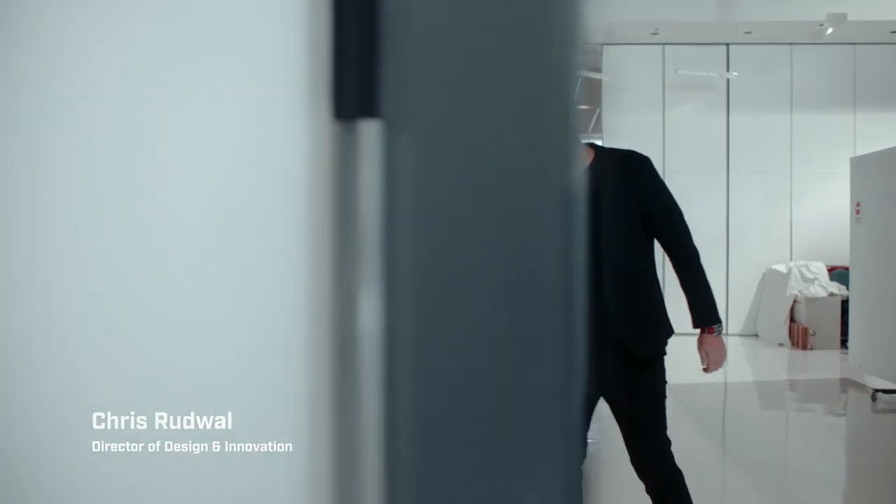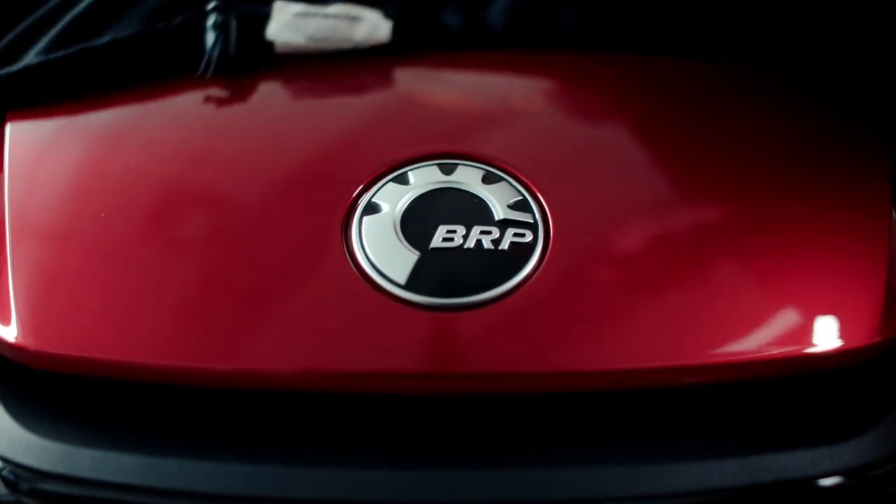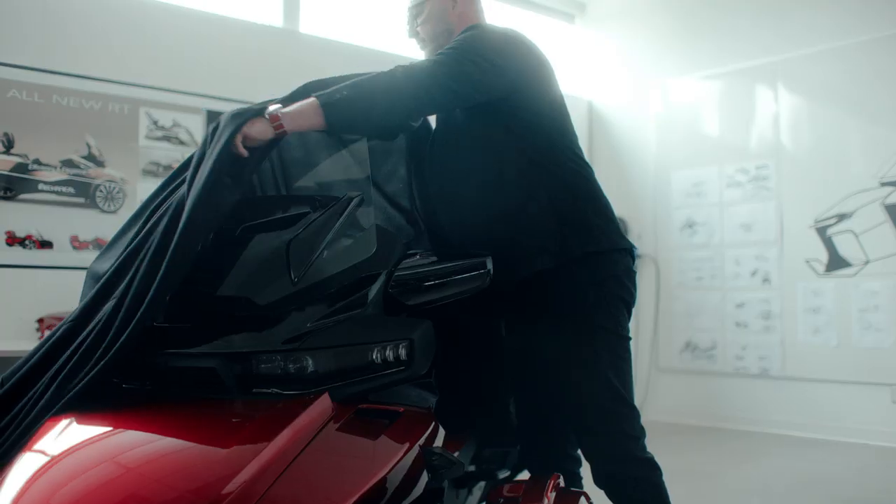Hi, my name is Chris Rudwall. I'm design director for Can-Am On-Road. I'm in charge of the design of the whole new RT.